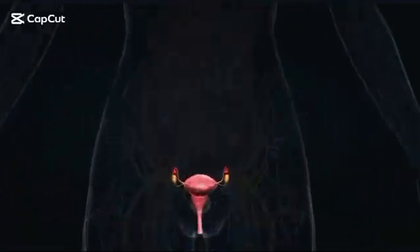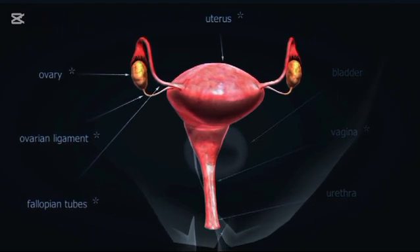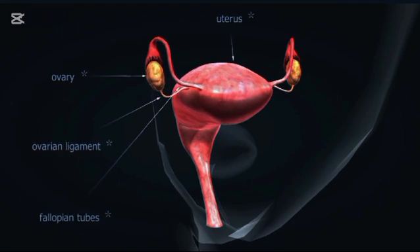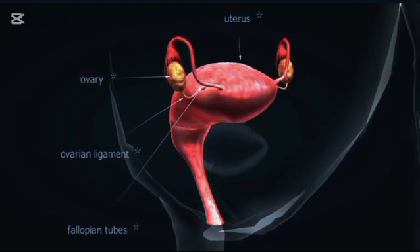The internal female reproductive organs are nestled within the pelvis and include the vagina, uterus, fallopian tubes, and ovaries. Together, they form a system designed for reproduction, nurturing life, and cyclical renewal.